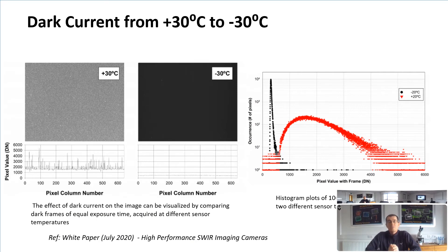Let's turn to the subject of cooling. You can see the effects of reducing sensor temperature on an InGaAs sensor — dropping from plus 30 degrees to minus 30 degrees, the quality of the image significantly improves as the dark current is reduced. The effects of dark current can be visualized by comparing frames of equal exposure times acquired at different sensor temperatures. The image on the right shows a histogram plot of 100 milliseconds dark frames taken at two different sensor temperatures in high-gain mode. Raptor offers everything from uncooled, thermoelectric SWIR through to deep cool down to minus 80 degrees. Lower dark current means longer exposure times, which you need for staring at subject matter, for example in astronomy or NIR2 in vivo imaging applications.